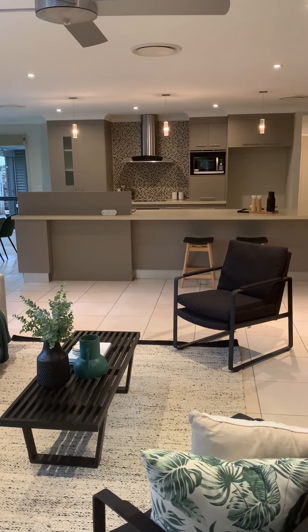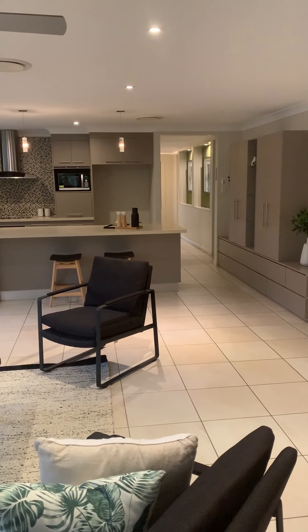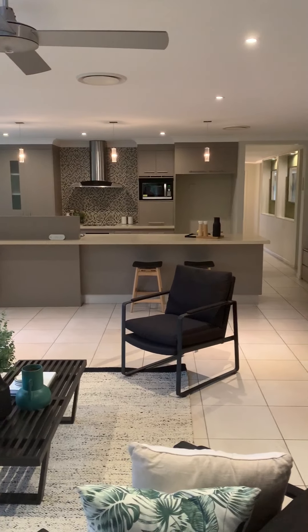In Wakerley — for your inspection, call me. My name is Rod from House Estate Agents on 0438 191 564.